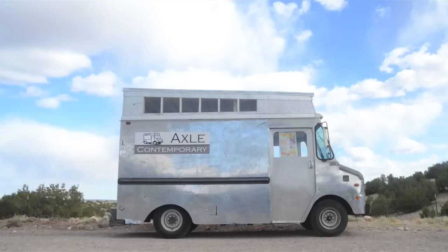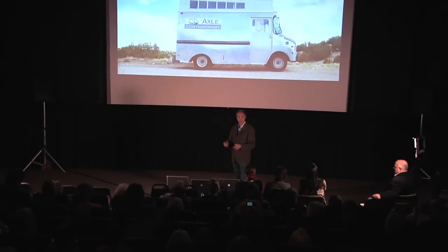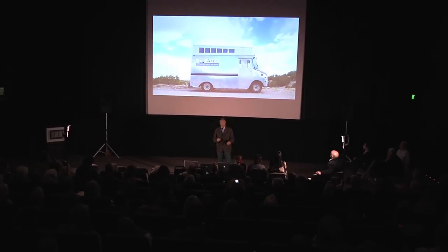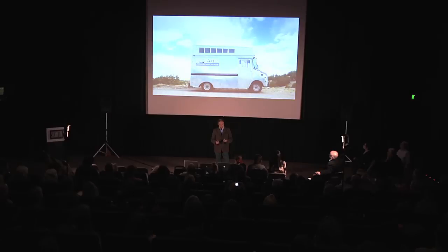Three months later — in those three months it took us to retrofit the van so that we could stand up in it — we also got an IRS number, two insurance numbers, a business number, a CRS sales tax number. I never had so many numbers in such a short amount of time. Three months, and we were ready to open.